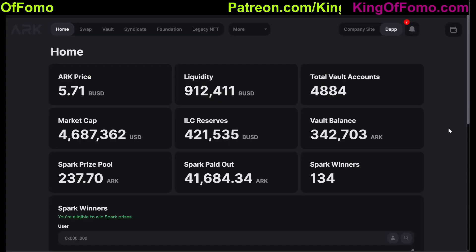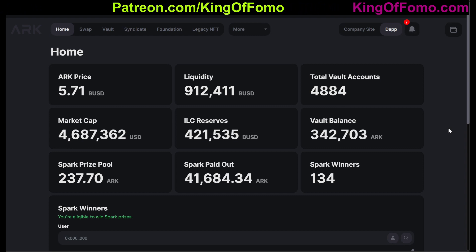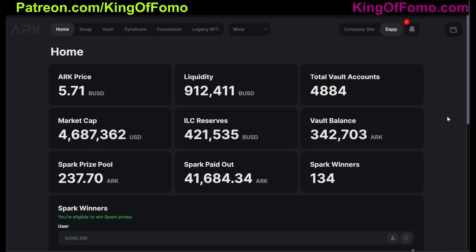What's up everybody, Kingofoam here coming at you with your daily crypto update. Today we're going to be talking about ARK5, going deeper into ARK5, doing about a 1 ETH purchase or a 2 grand purchase into here today live in this video.